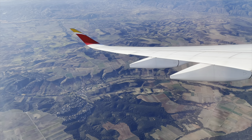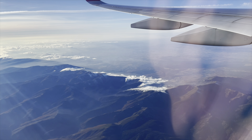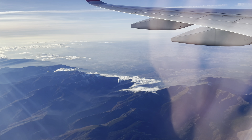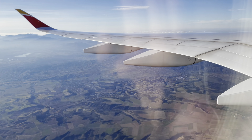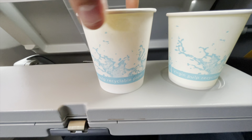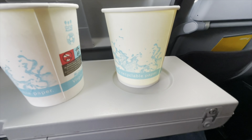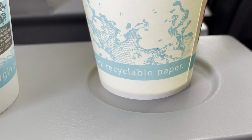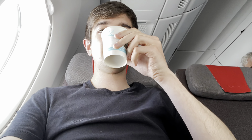I forgot how quiet the Trent XWBs are and how much they really pack a punch — they spool up much faster than other engines. During the climb out there was no after-takeoff announcement, however a drink service did promptly begin. The options were mango juice or dihydrogen monoxide — or if you want to be technical, water. The water was nicely cooled and came from a bottle, and the mango juice really hit the spot. It was also nice to see Iberia using Greta Thunberg approved cups made out of recycled paper.